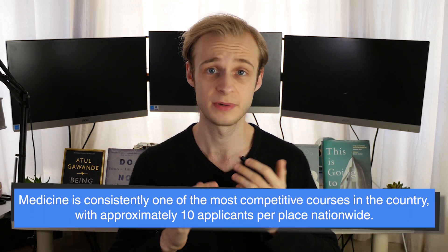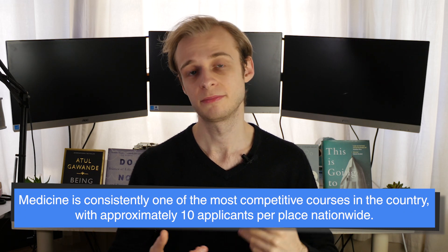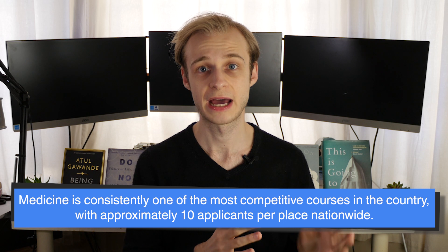Let's jump right in with one of the most fundamental parts of applying to medical school: your grades. Medicine is one of the most competitive university courses you can study — this is true pretty much anywhere in the world. In the UK we're looking at between nine and ten applicants per place on average, and that's why it's really important to emphasize that not getting a place in any given application cycle is not a mark of failure, and it certainly doesn't mean you won't be a doctor one day.